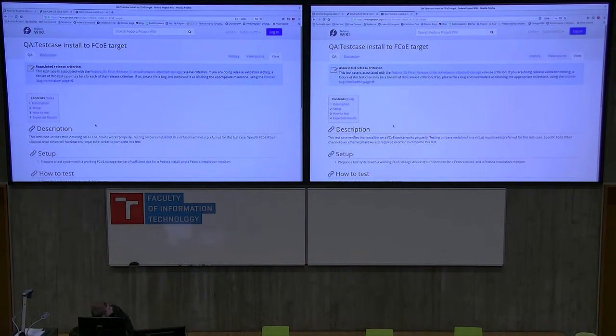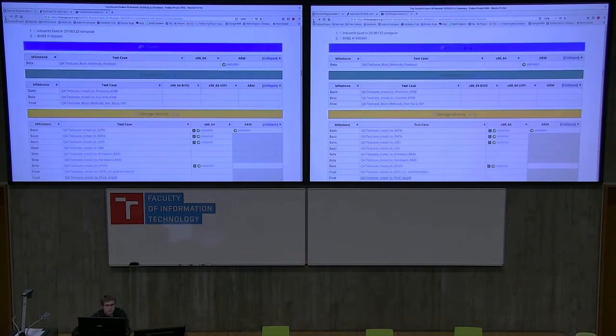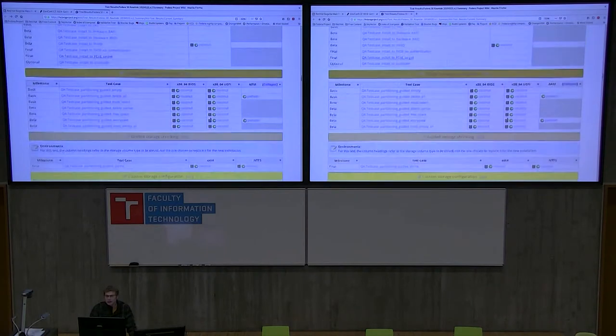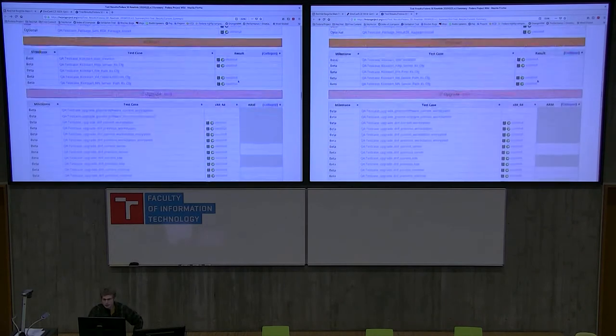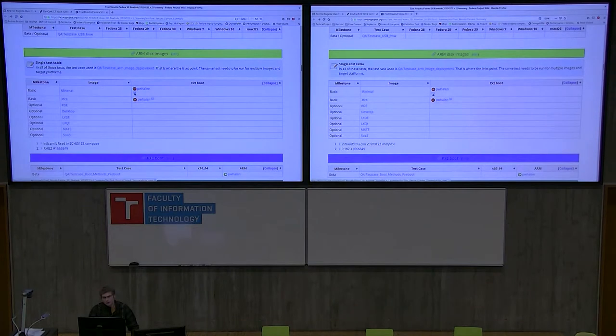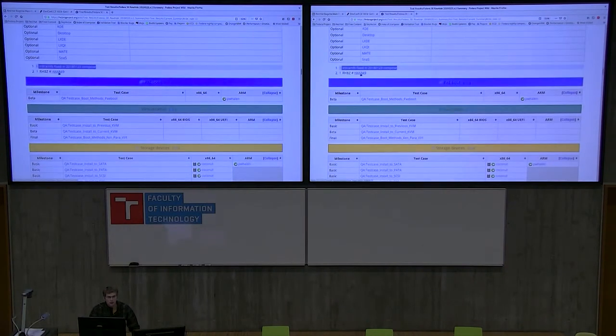The test will have a brief description, how you need to set it up, and then how to test, and some expected results. If you run this and get the expected results, you can edit the wiki page here to show your input — your pass, your fail, your in progress — and it'll end up looking like this. A failure will have a link to the bug in Bugzilla, or a note, and here's an example of one that's linked to the Bugzilla page.